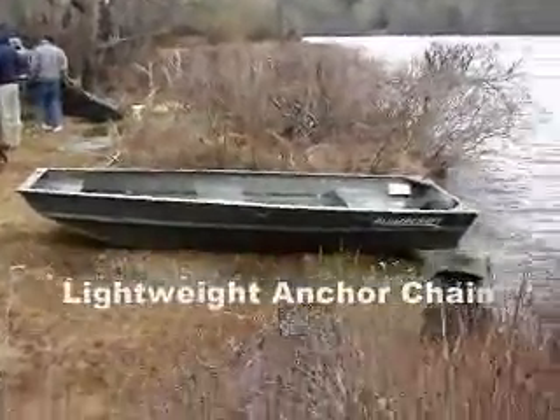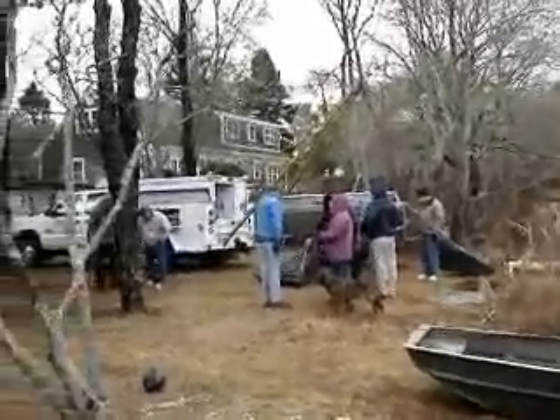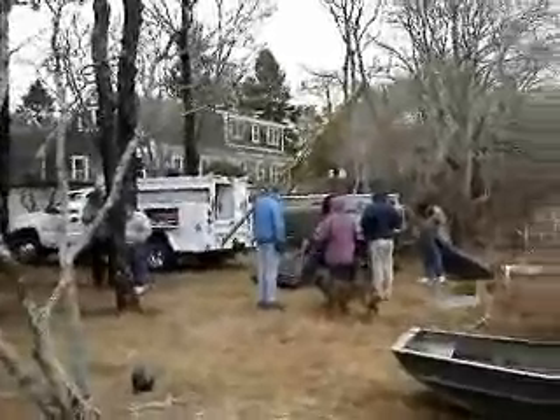I guess we're going to take it out in this lovely craft right here. It's blowing a gale here this morning, 9 o'clock at South Harwich.